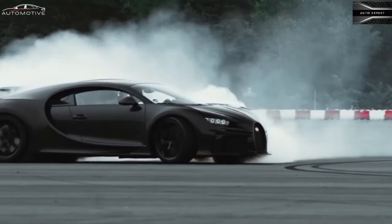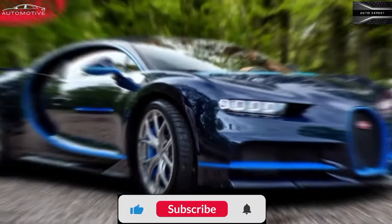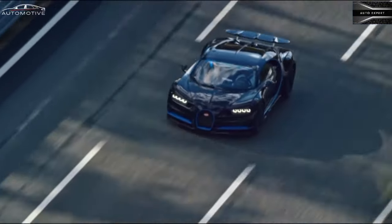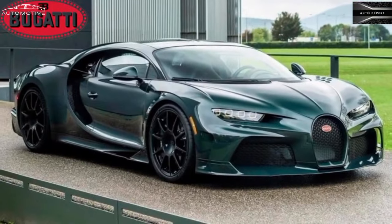The Supersport model is equipped with a slightly more potent version of the base power plant, producing 1,578 horsepower. At our test track, the Supersport got to 60 miles per hour in just 2.2 seconds, and amazingly hit 200 miles per hour in under 15 seconds.